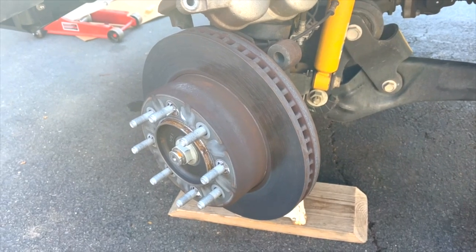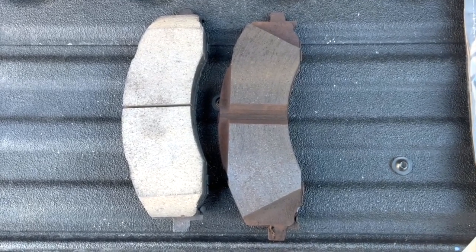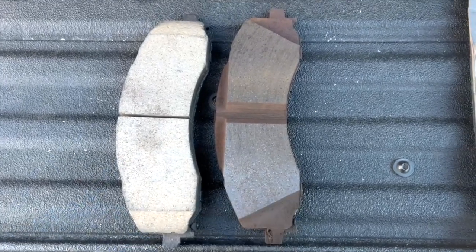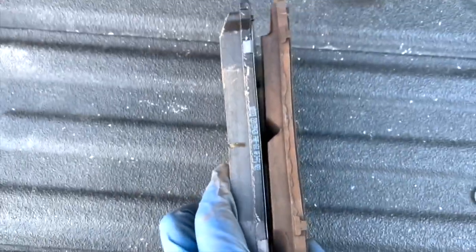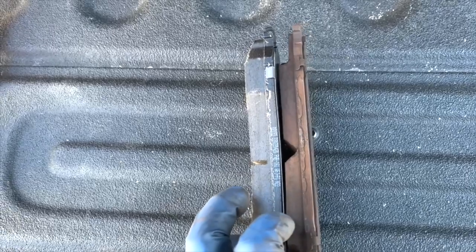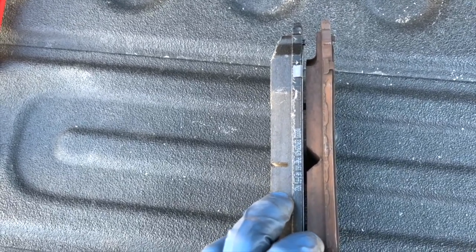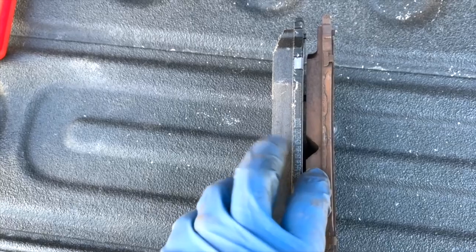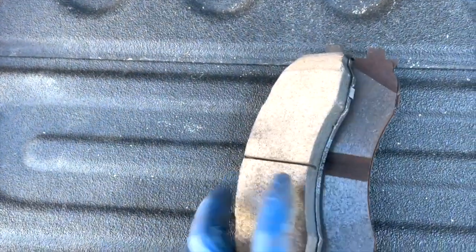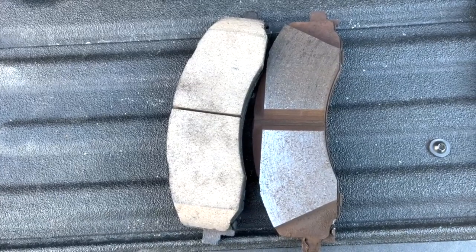I'll take a quick minute to compare the old and new pads. This is the new pad, this is the old pad — the driver outboard pad. After 36,000 miles, I haven't really eaten up as much as I thought. Comparing the two, there seems to be more venting and more actual pad surface area on the Power Stop pad than on the factory one. Otherwise the construction seems about the same.